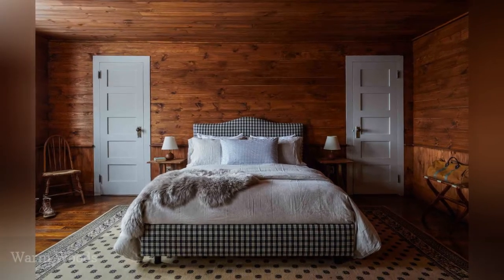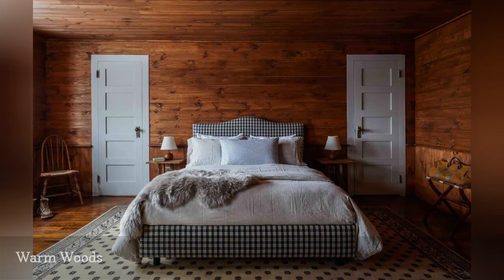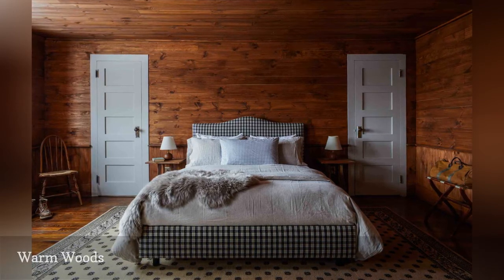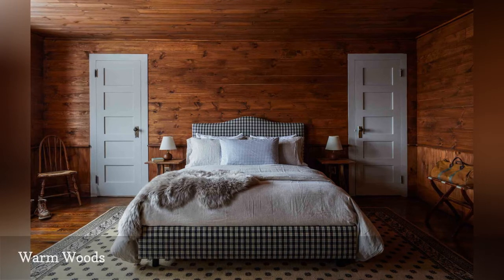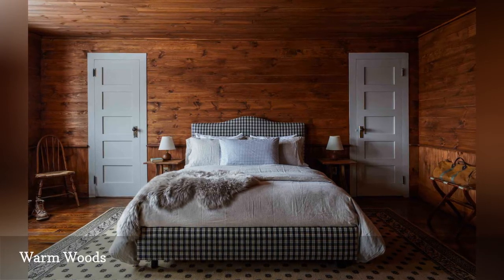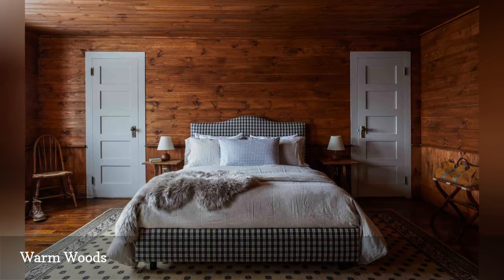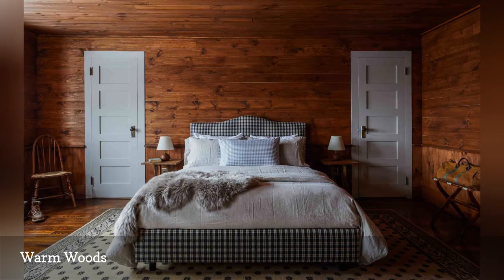Interior design team Tara Mangini and Percy Bright of Jersey Ice Cream Co. played up the historic charm of an 1887 arts and crafts home in the Catskills by embracing the warm wood paneling on walls and ceiling and hardwood floors. To add contrast and lighten things up, they chose pale cool-toned gray paint that highlights the detailing on a pair of doors flanking the bed.